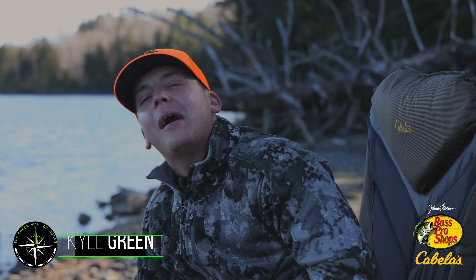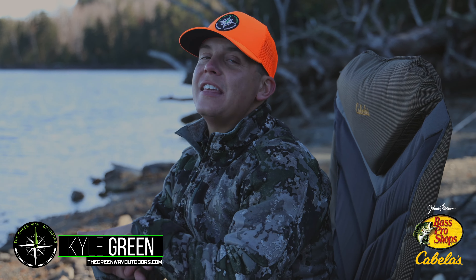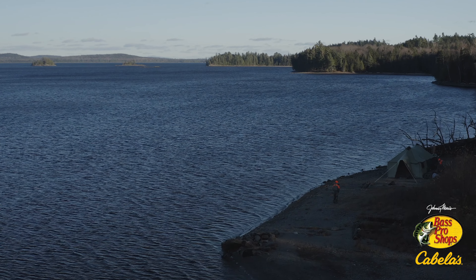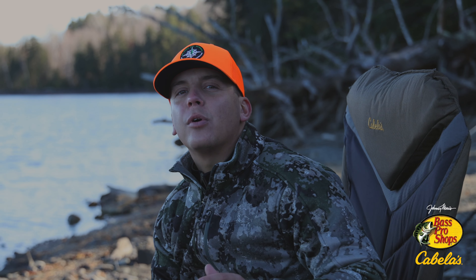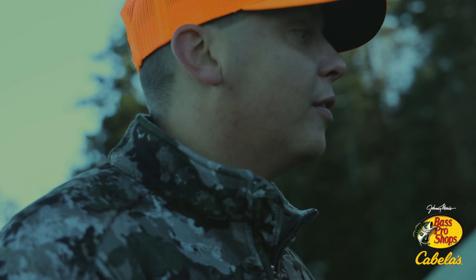Hello, I'm Kyle Green and right now I'm in Maine hunting moose. Cabela's and Bass Pro set us up with the best campsite you could ever imagine. Everyone asks us: how do you deal with being off the grid, what are the things you need, what are the camp essentials? So I can get prepared and I'll show you. First things first, you need a good chair to sit on so you can overlook this beautiful lake.